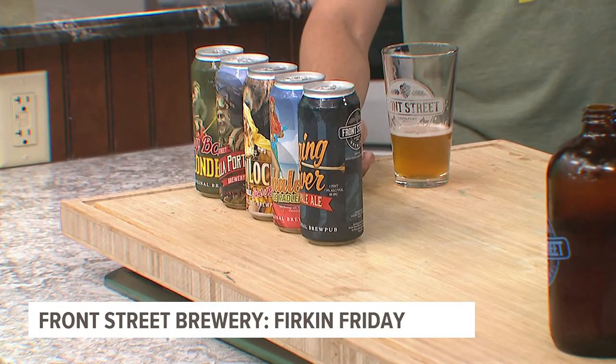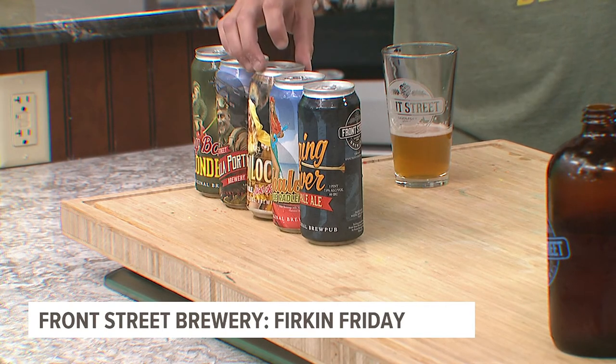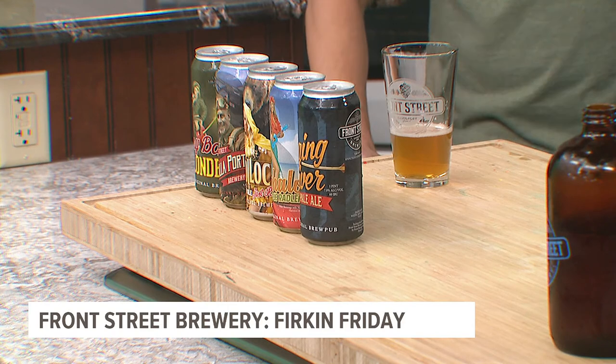Are these all the same thing or are these just different things? I brought these up — these are the cans that we produce. The newest one is our Goldilocks, which is our golden ale. And hopefully we have a couple more coming this year.